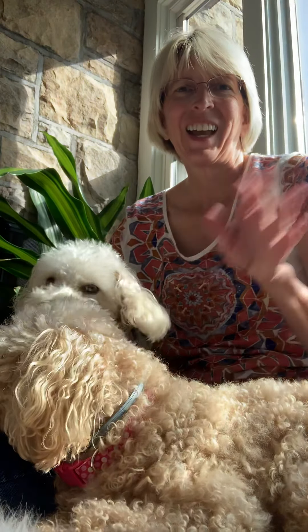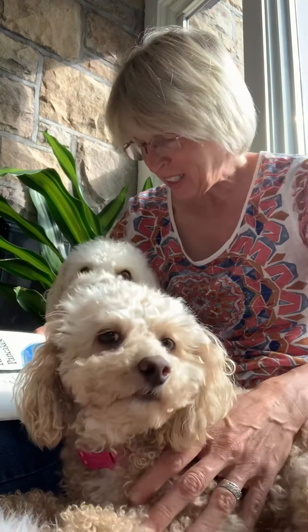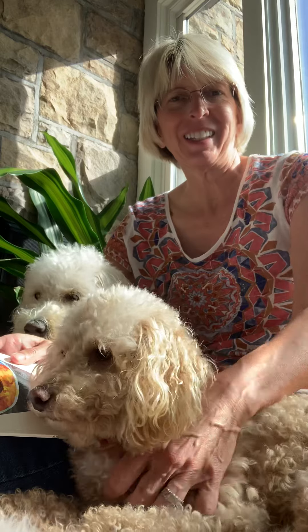Good morning everybody. How are you guys doing today? Biscuit and Muffin are ready to read a story. Are you guys? I'm sitting in the sunshine. It's gonna be a beautiful day, I hope.